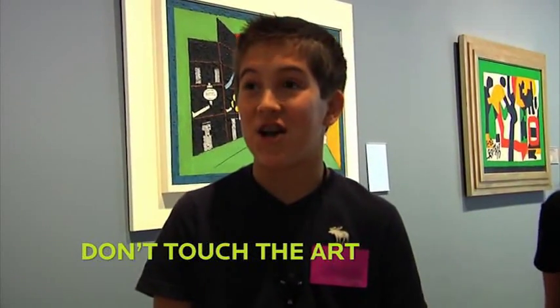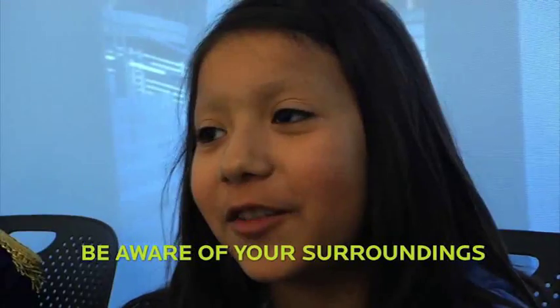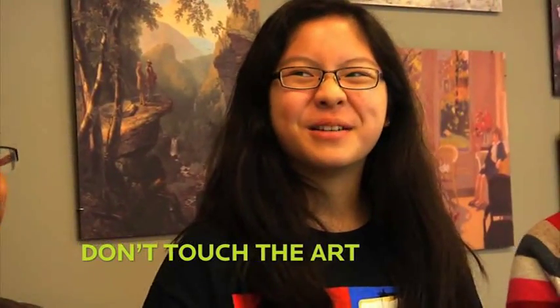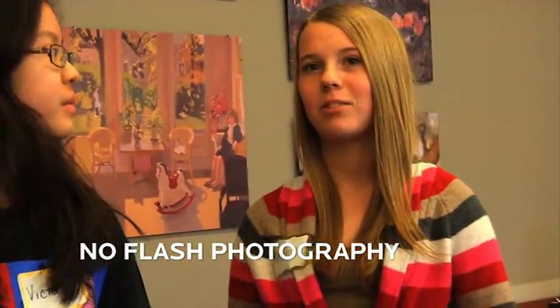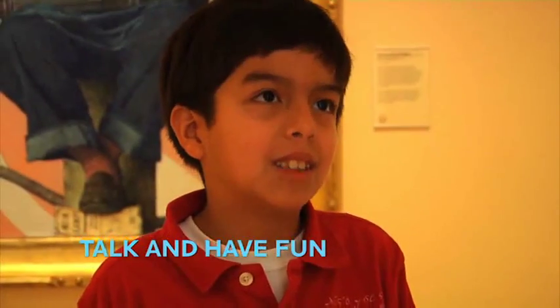Definitely tell them not to touch. You can enjoy the artwork, just don't get too close to it. Be careful with the things that are around you. Don't run in the hallways. No food and drinks. Don't yell. You can't really touch it because it will be ruined. No flash photography — you can have cameras, just without the flash.